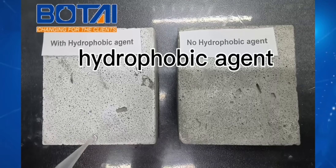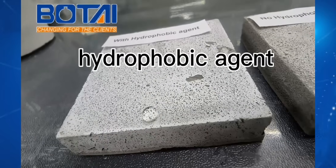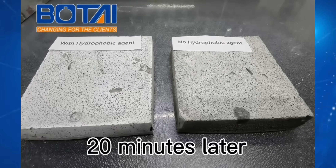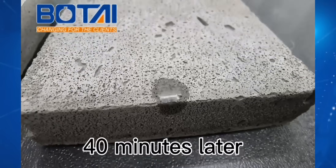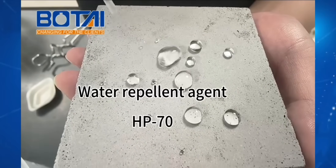Breathable and anti-corrosive — waterproof doesn't mean airtight. Moisture escapes freely, eliminating bulging, peeling, and mold spots. A permanent solution pre-mixed in the factory for hassle-free construction. Its effects penetrate deep into materials, lasting a decade, keeping surfaces like new.